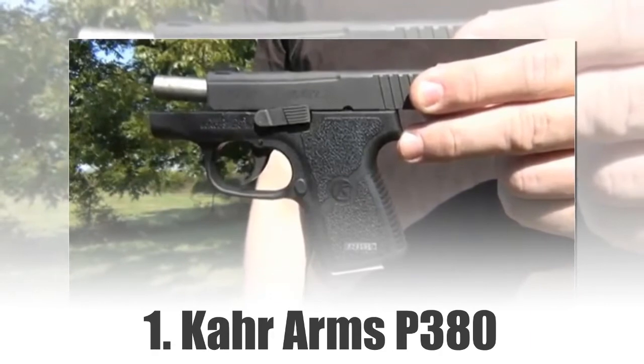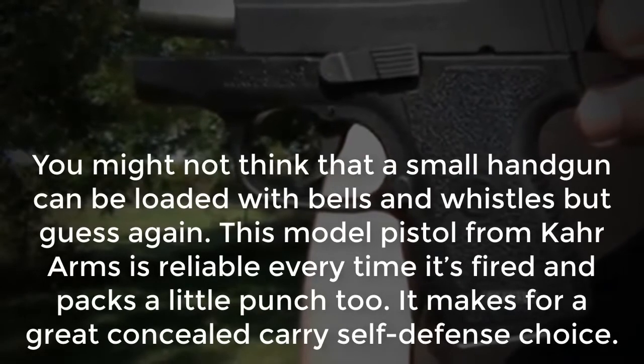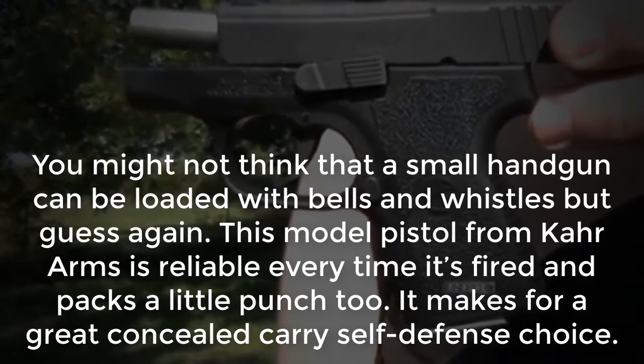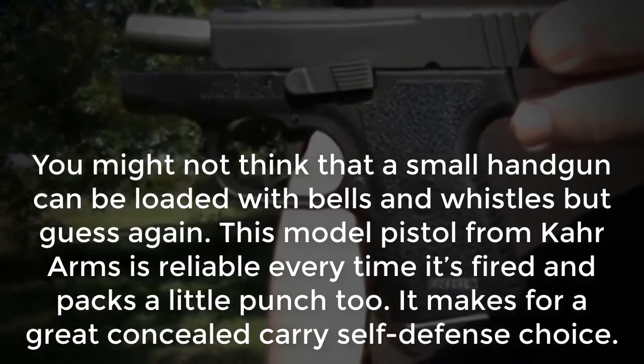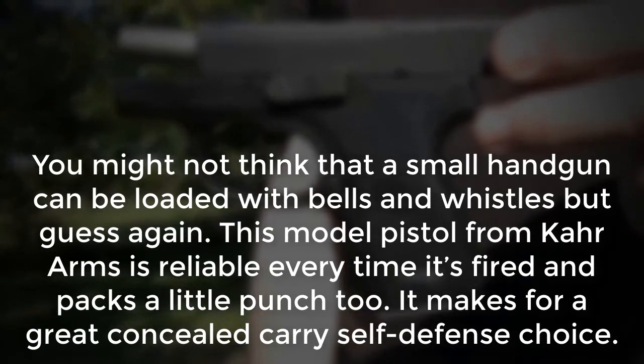Number 1: Kahr Arms P380. You might not think that a small handgun can be loaded with bells and whistles, but guess again. This model pistol from Kahr Arms is reliable every time it's fired and packs a little punch too. It makes for a great concealed carry self-defense choice.